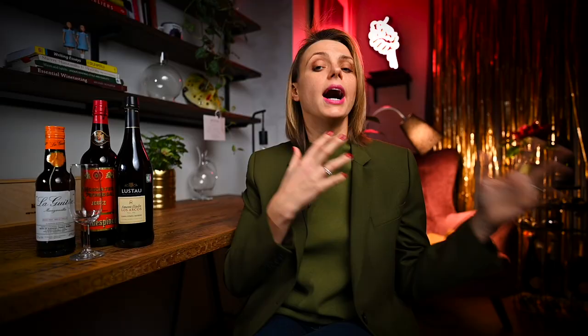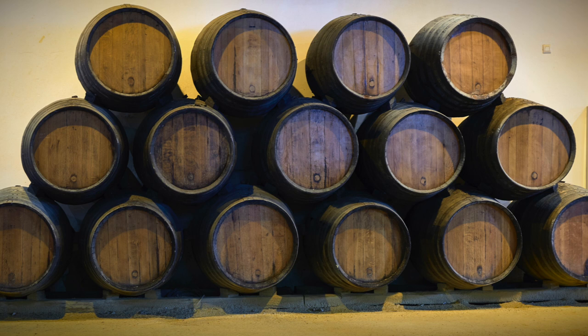Another unique thing about aging Jerez is that it is usually done in a Solera system. The Solera system means that wines at different development periods will be constantly blended together, meaning younger wines will be added to the older barrels in order to create a consistent style year after year, no matter what the quality of the vintage is.